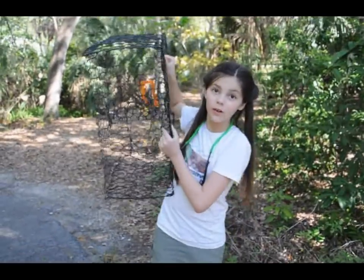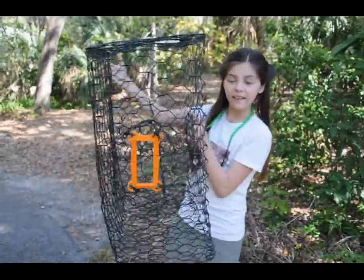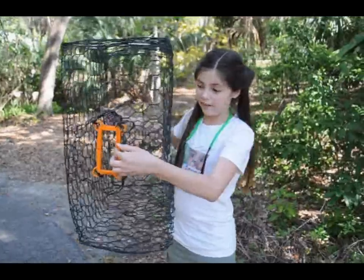Here is where the crab enters. And as you can see on this side is a BRD. This is what BRDs look like.